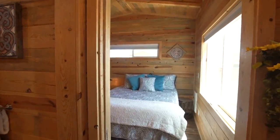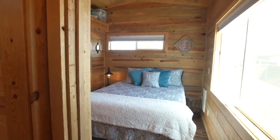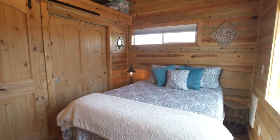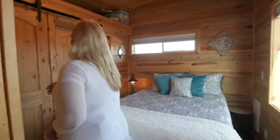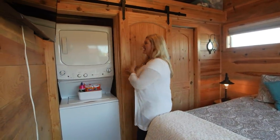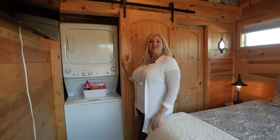One of the things we added to the bedroom is a memory foam queen-size mattress. We also added blackout blinds in the event you want to sleep in in the morning. There's a TV you can use, and we have a full-size washer and dryer available.